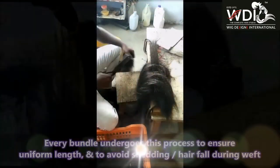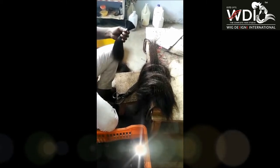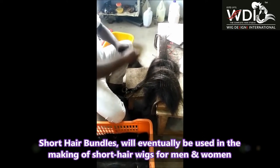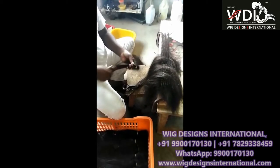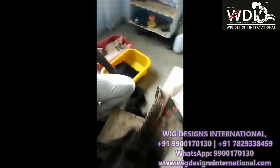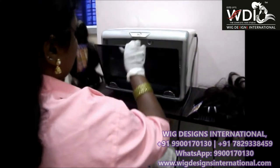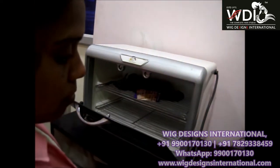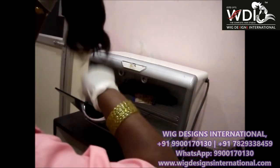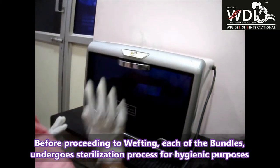We ensure the entire hair bundle is uniform end to end to prevent hair fall or shedding during wefting. You can see here the hair bundle which is 14 inches long, which is used for making short hair wigs for ladies and for men. All human hair is completely sterilized to remove bacteria for hygienic purposes, and thus it is safe to use.